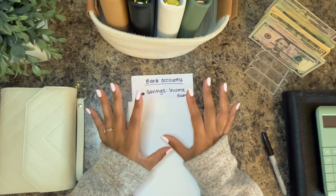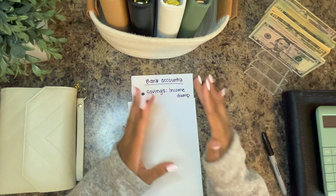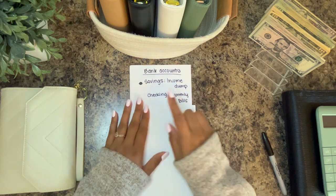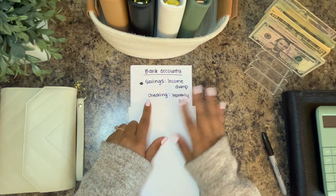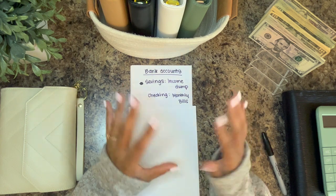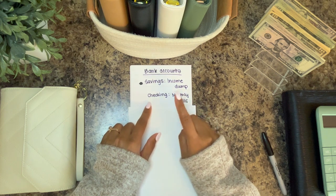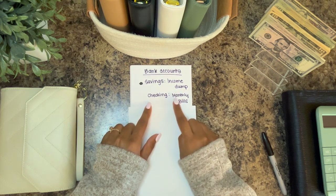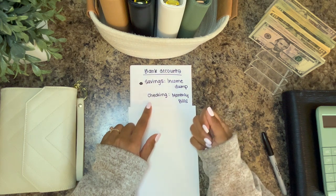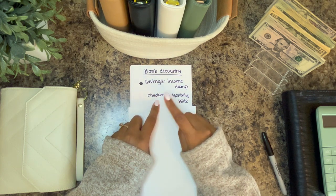We have a checking account labeled 'monthly bills.' All of our monthly bills that are on autopay are linked to this bank account. The ones that are not on autopay that I prefer to use the debit card for — I have a specific debit card just for this account and it is only used for bills.